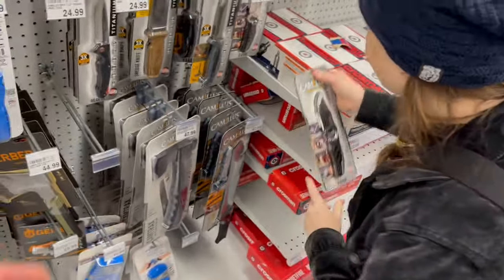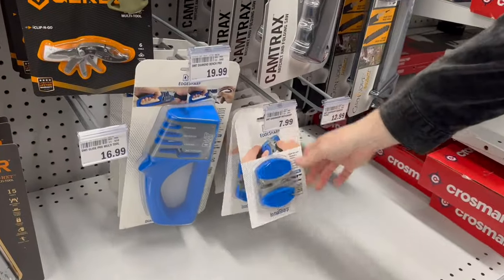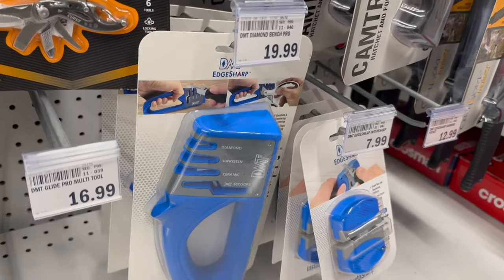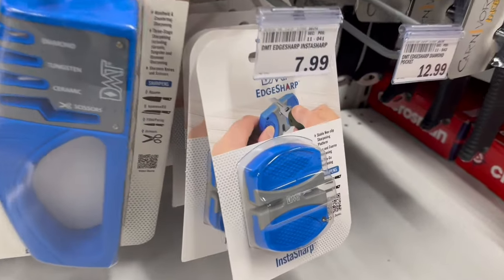Speaking of that, they do have some sharpeners down here. This one's $20 — like the pull-through ones. Diamond, tungsten, ceramic. And then there's one for scissors too.